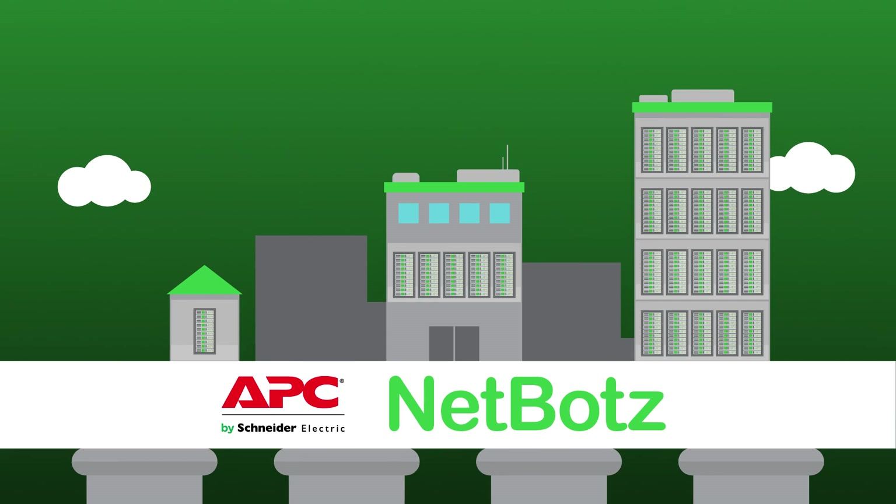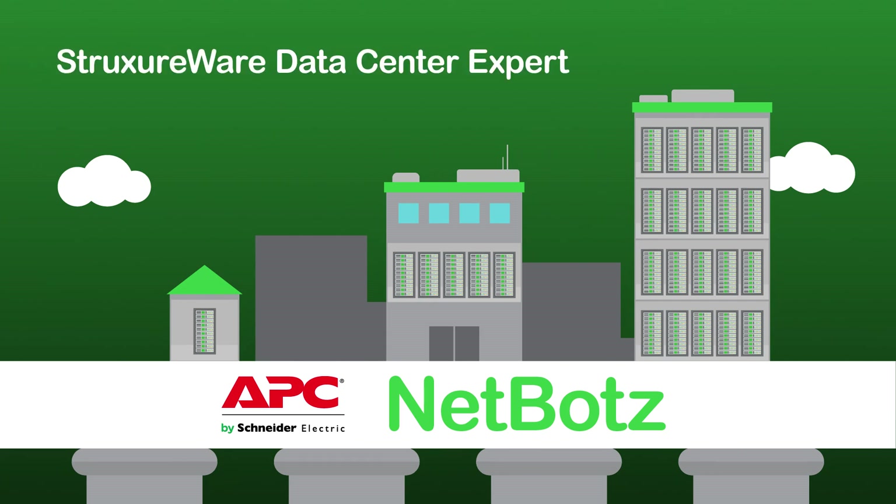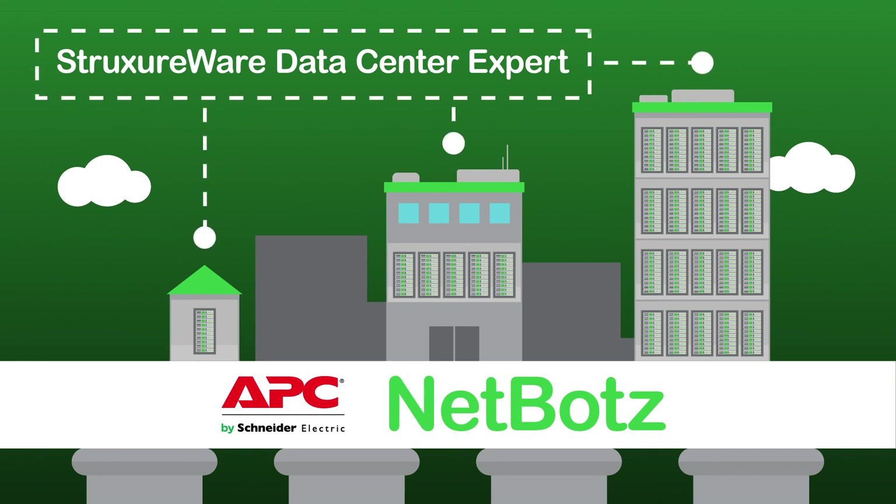Plus, seamless integration with StructureWare Data Center Expert allows your NetBotz units to be managed alongside all your other data center products.